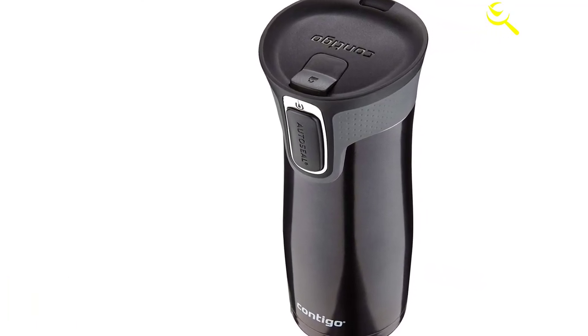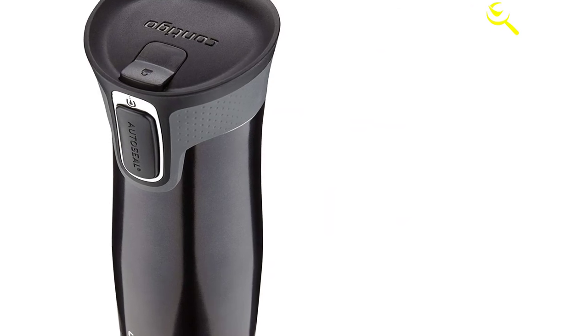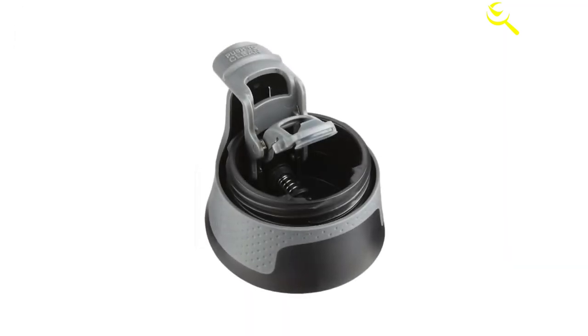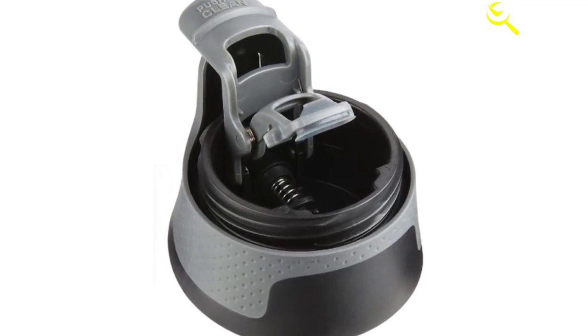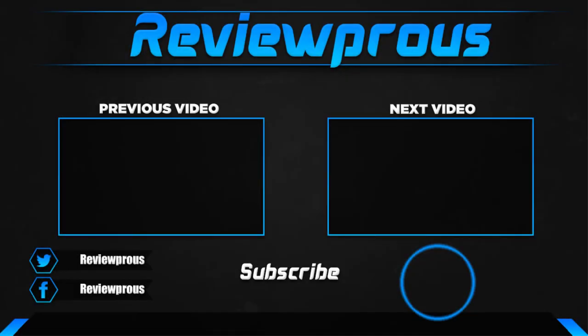How long does this travel mug keep beverages hot or cold? Built with everyday users in mind, this is one of the most efficient and reliable mugs you will find. It keeps hot beverages hot for up to five hours, and cold beverages stay cold for up to 12 hours. Thanks for watching — I hope you liked this video. If it was helpful, please make sure to like, comment, and subscribe.